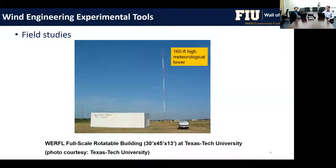The first tool is field studies. The Texas Tech full-scale building on a rotating turntable has a meteorological tower and collects pressure data at full-scale. These field measurements are used for validation of wind tunnel results.